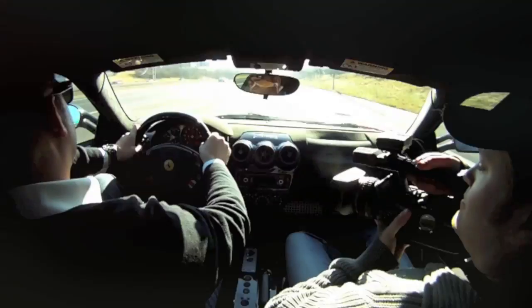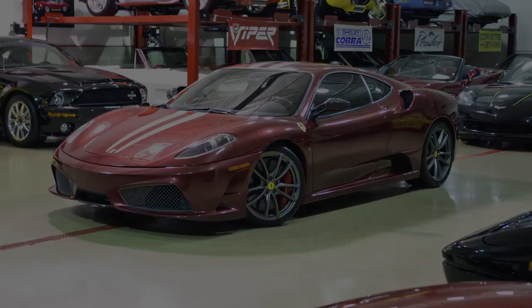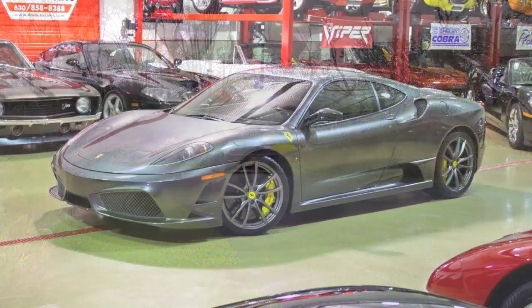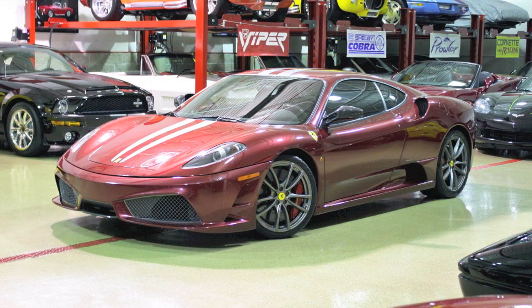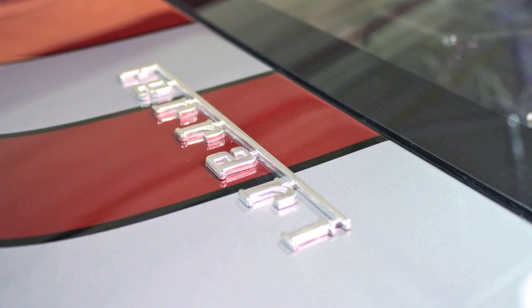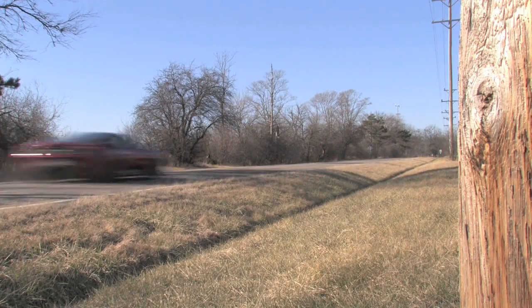We recently sold a 2009 Scuderia that was a pristine factory stock car. Having spent a good amount of time with that car, I've really come to appreciate what makes a Scuderia one of the greatest supercars ever produced. Today we're looking at a completely different beast — this 2008 Ferrari 430 Scuderia, finished in Rosso Fiorano with silver stripes, has been treated to the Novatec twin supercharger setup, good for 717 horsepower, and guaranteed to be one of the fastest Ferraris ever to prowl the open road.